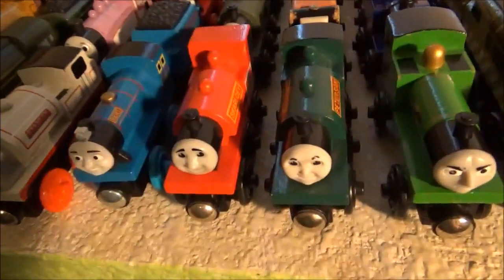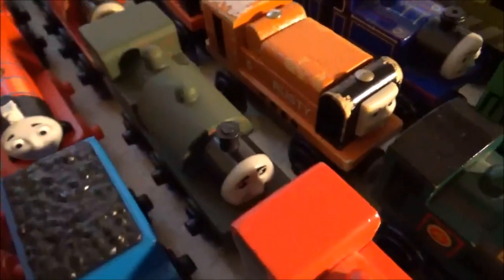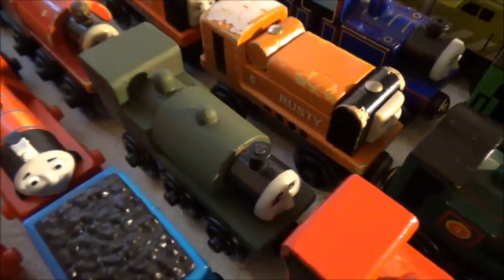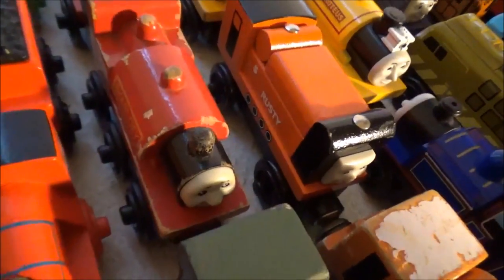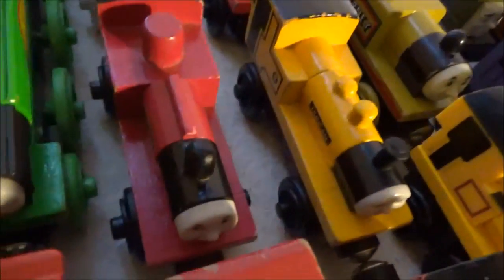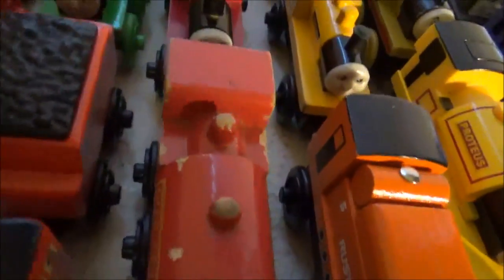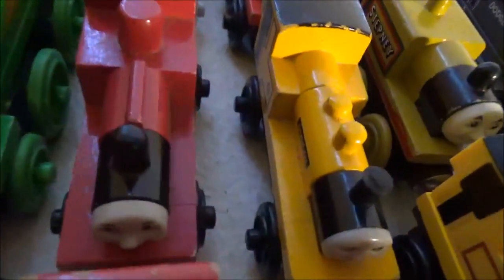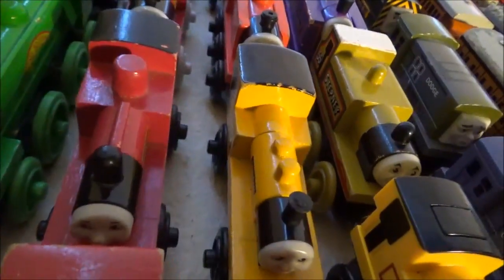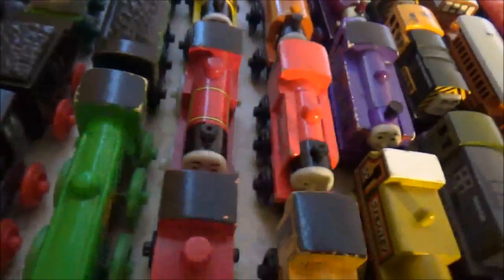Moving on to narrow gauge engines — this new style Skarloey, and another new style Skarloey I had that I actually painted green. Guess who he is now — an old style Skarloey. That I got along with this old style Rheneas. I don't know how this Skarloey is much more beat up. Maybe the people there didn't like Rheneas, but whatever.